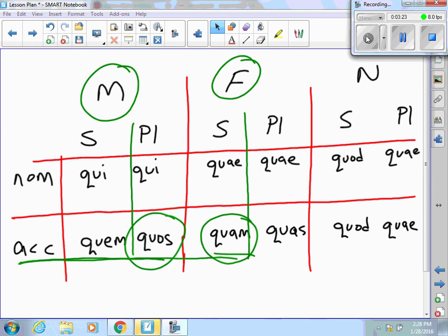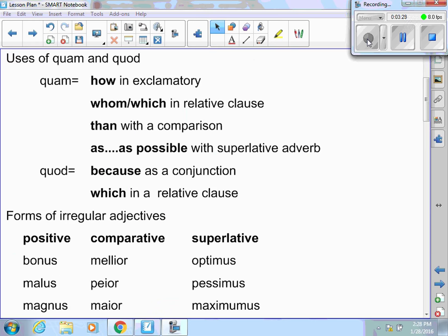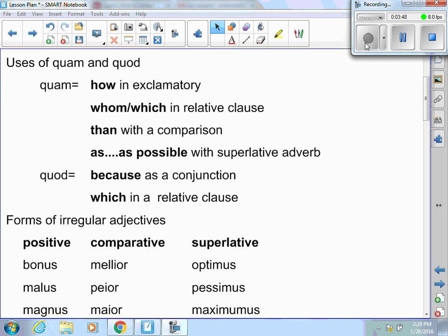The neuter rule makes quod and quae fairly easy. Next, we have the uses of quam. There are four ways to use quam: how, in an exclamatory sentence; whom or which in a relative clause; than, if you're using it with a comparison; or as blank as possible with a superlative. For quod, there are two ways: as because, as a conjunction; or as which in a relative clause. If used as a relative, it must have a neuter noun to relate back to.